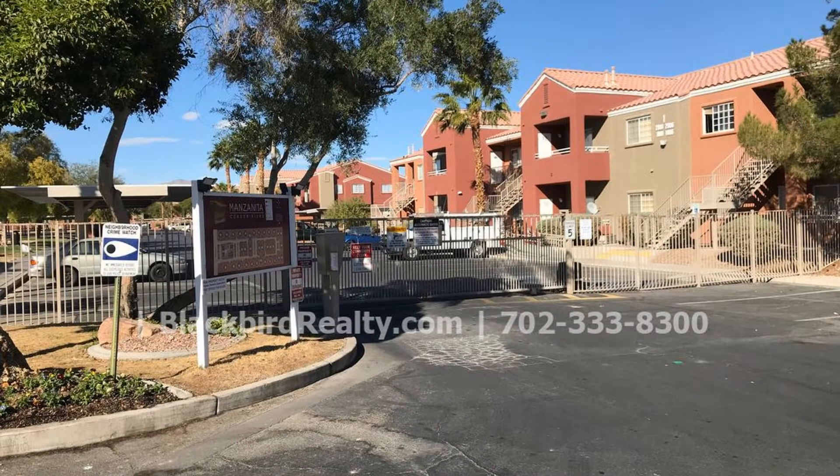Call now to schedule your viewing. If you like this property, give us a call today and book a viewing. Our number is on the screen.